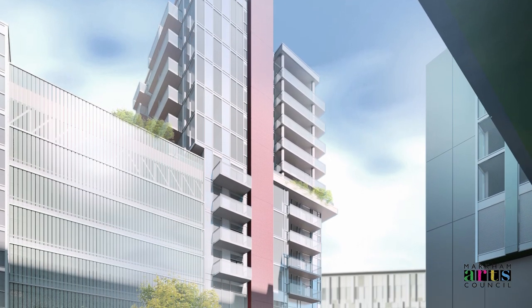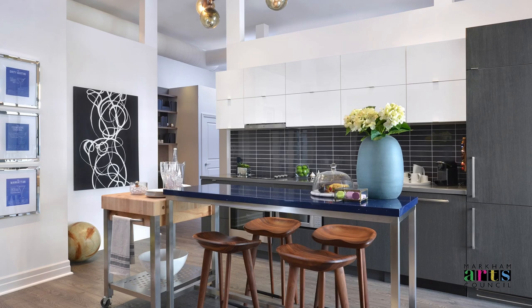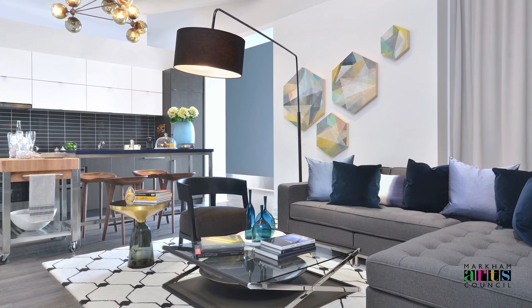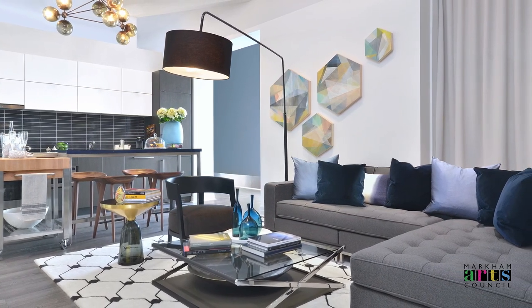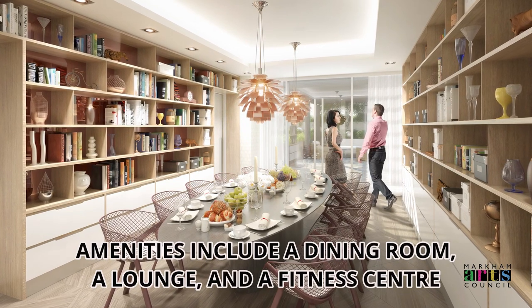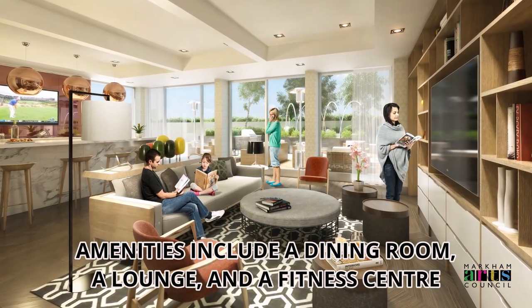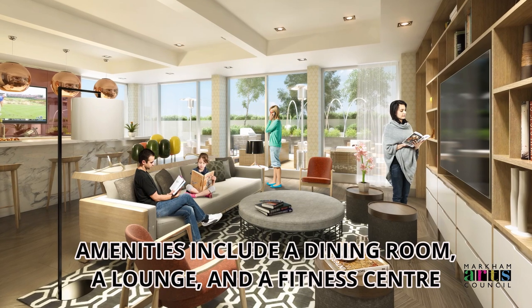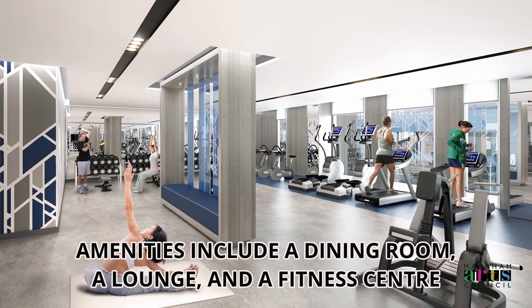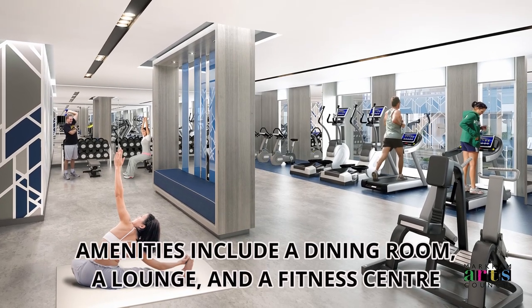There is also the Signature Condominium Collection, featuring 300 one- to two-bedroom and den suites. With rooftop terraces and an assortment of amenities, the Signature Condominium Collection blends condo living with the grace of a hotel.